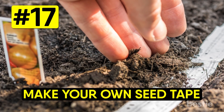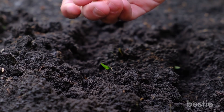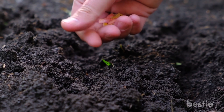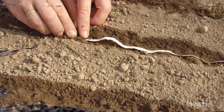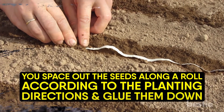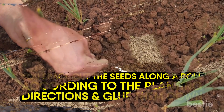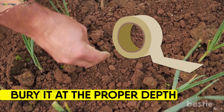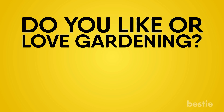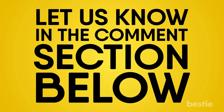Make your own seed tape. Planting seeds can be hard work, but you can make it easier by making your own seed tape beforehand. It's an easy project and it's pretty fun too. To make seed tape, you space out seeds along a roll according to the plant directions and glue them down. Then when it's time to plant, all you have to do is unroll your seed tape and bury it at the proper depth. Do you like or love gardening? Is it more like a passion or a hobby? Let us know in the comments section below.